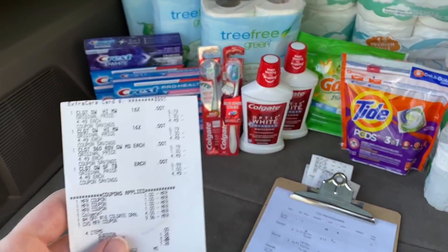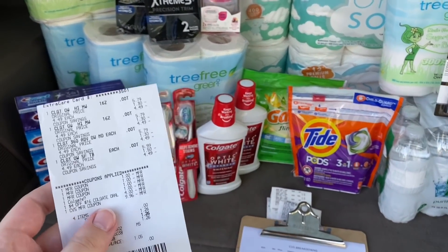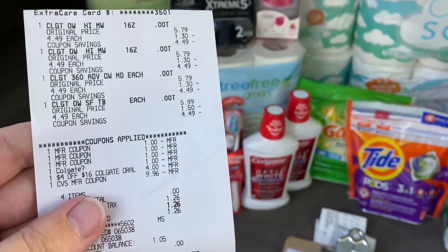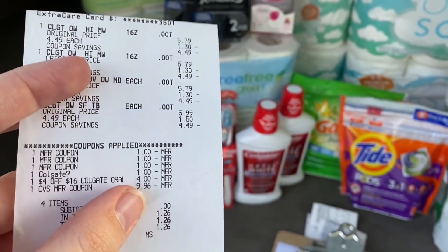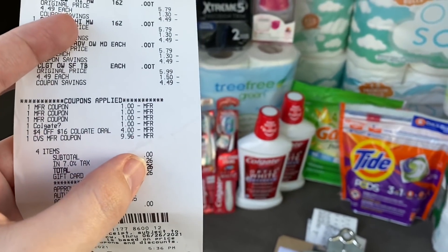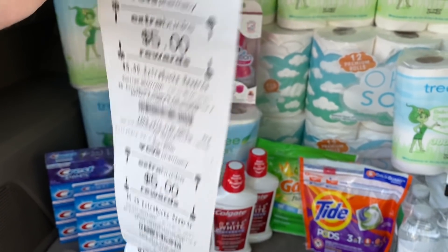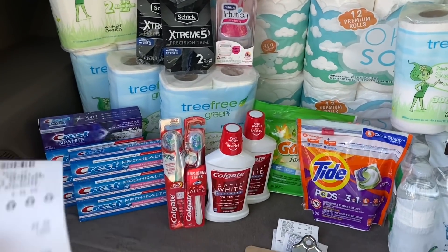For this transaction I just did the Colgate mouthwash and toothbrushes — I wasn't sure if the coupons were going to get messed up doing it in the same transaction as the Crest. Here's that receipt — all of my $1 coupons came off, my $4 off $16 Colgate CRT applied, then I rolled a $10 extra buck which lowered the balance to $9.96. Zero dollar subtotal, paid the tax on a Fetch gift card, and got back my $5 for the toothbrushes and $5 for the mouthwash. Completely free.